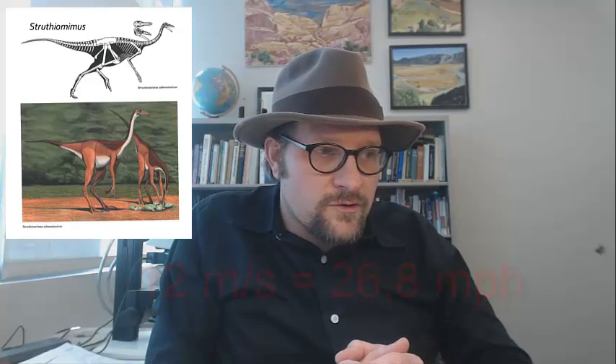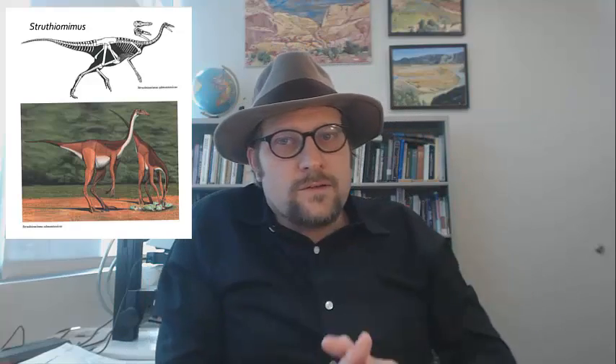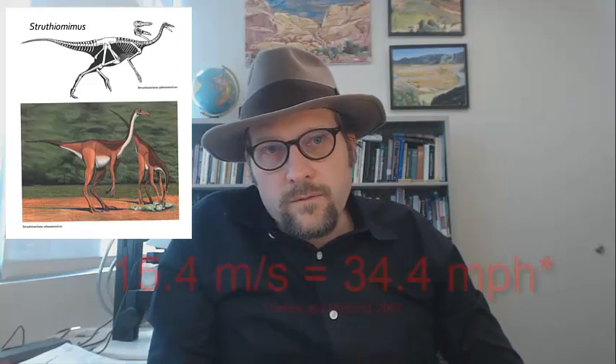How fast were theropod dinosaurs? How fast was a Tyrannosaurus rex? The fastest theropod was not Tyrannosaurus rex, but the nimble ornithomimids, which are estimated based on tracks to have reached about 12 meters per second, although robot models have increased this speed to 15.4 meters per second, which is about the speed of the fastest human runner ever. Ornithomimids have elongated their limbs, which allows them an increase in their stride length and a corresponding increase in their speed.